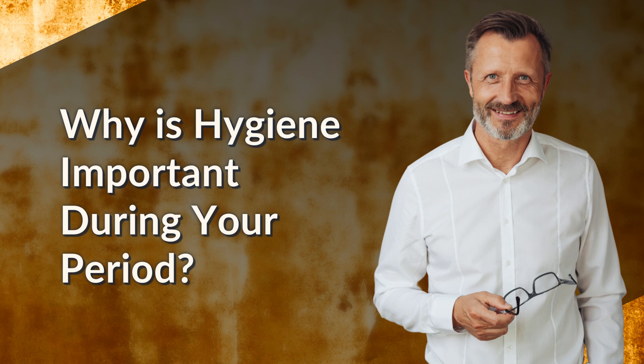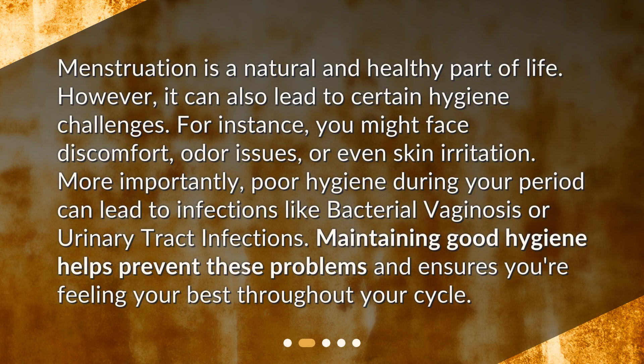Why is hygiene important during your period? Menstruation is a natural and healthy part of life. However, it can also lead to certain hygiene challenges. For instance, you might face discomfort, odor issues, or even skin irritation. More importantly, poor hygiene during your period can lead to infections like bacterial vaginosis or urinary tract infections. Maintaining good hygiene helps prevent these problems and ensures you're feeling your best throughout your cycle.